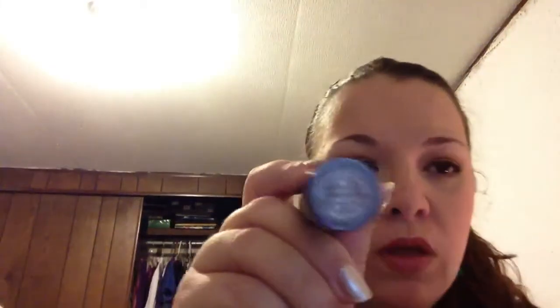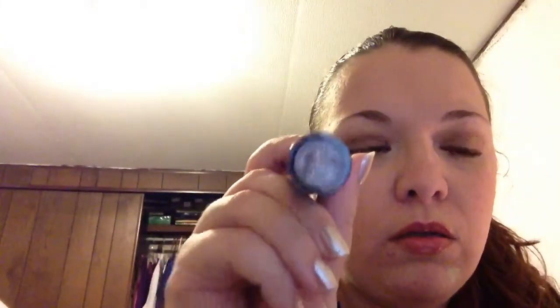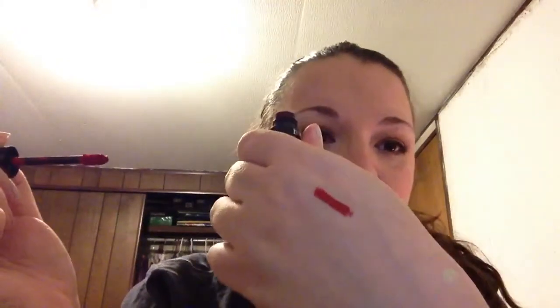This is my favorite red. This is Pretty Amazing — it's the line from Bare Minerals — and it's Strength. And it is just the prettiest red.